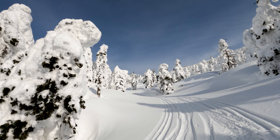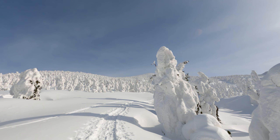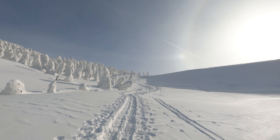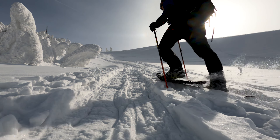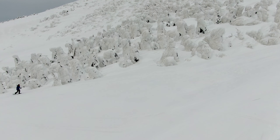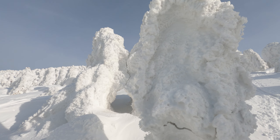The snow monsters here are melting from all the warm days we've had recently. Even though we started from the top of the ropeway, there's still a lot of ups and downs if you're heading towards the highest peak of Odake. Starting to crack and melt here in this unseasonably warm weather.